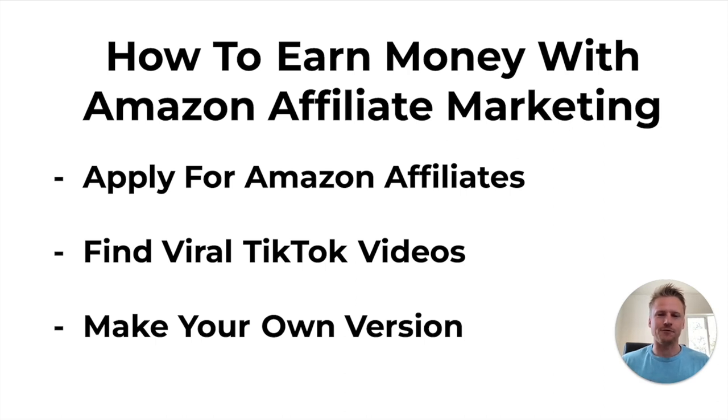So how do we earn money on Amazon affiliate marketing with TikTok videos? I'm going to take you step by step on applying for your Amazon affiliate marketing links. Then we're going to find viral TikTok videos, take those viral TikTok videos and create our own version, getting us thousands of views and ultimately sales through our Amazon affiliate links.